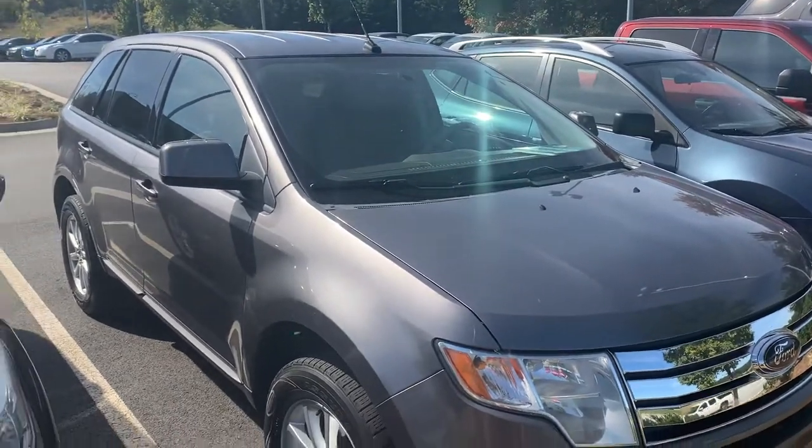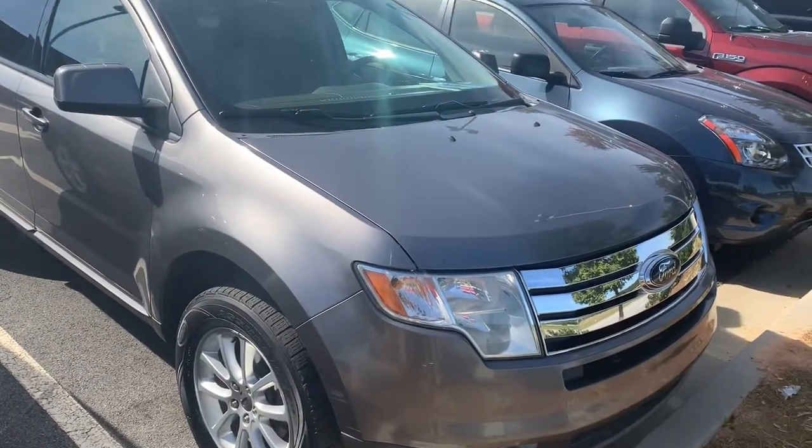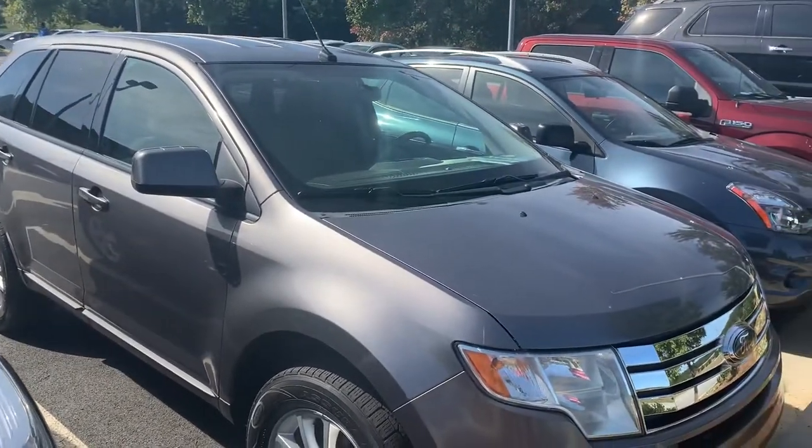Let me know if you can come in and take a test drive. My cell number is 860-212-8933.